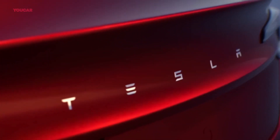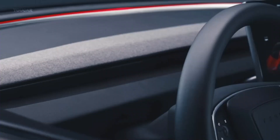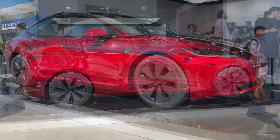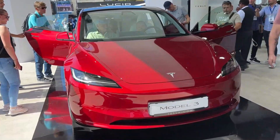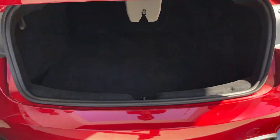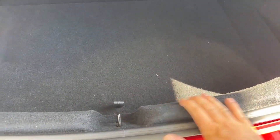Welcome back, electric car enthusiasts! Today, we have some exciting news that's set to redefine the electric vehicle landscape. The 2023 Tesla Model 3 is here, and it's packing some serious upgrades to take on its rivals. Tesla has just unveiled a revamped Model 3, promising more refinement, comfort, and even premiumness. Let's dive right in.